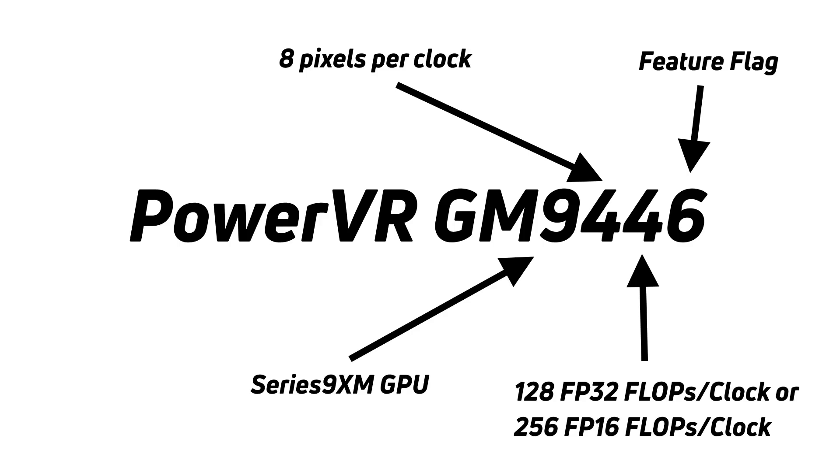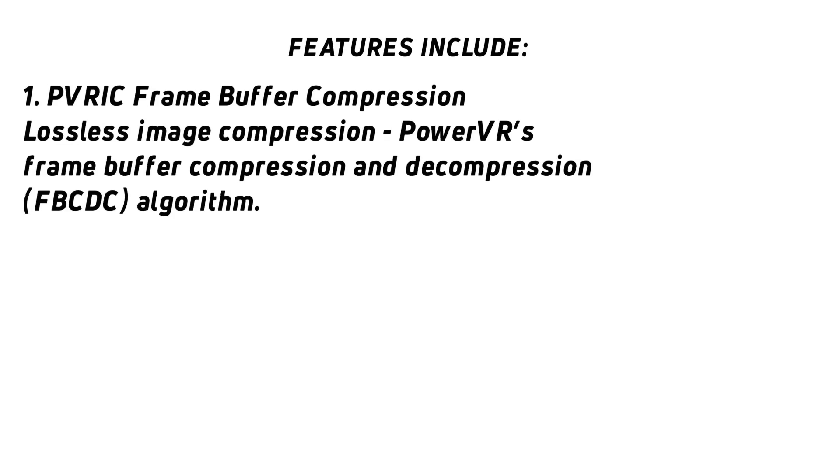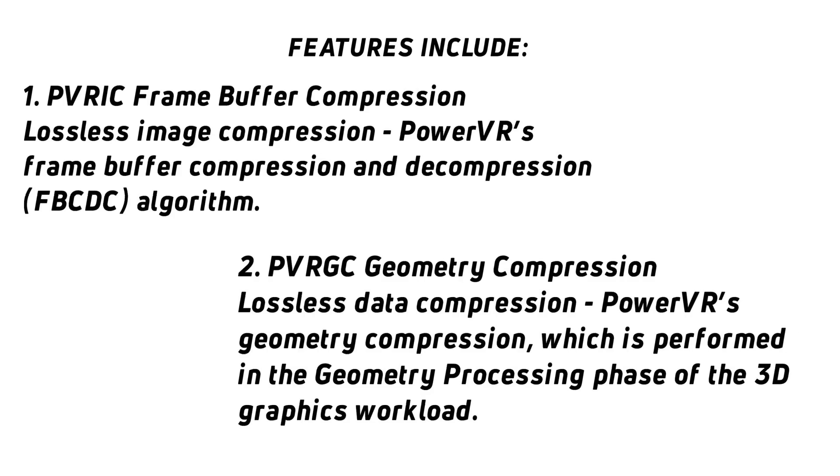The final digit — in this case, 6 from the GM9446 — is a feature flag. Different GPUs can have different features. For example, there is a technology where you can losslessly compress a frame of data before sending it from one part of the GPU to another, or to another part of the SoC. It turns out the energy required to compress and transfer is less than transferring the data uncompressed, making the chip more efficient.